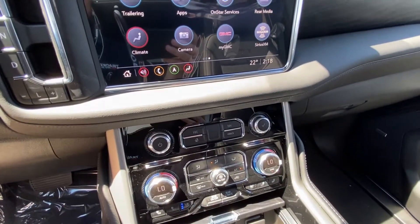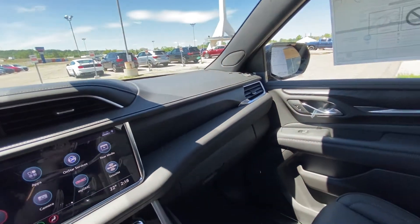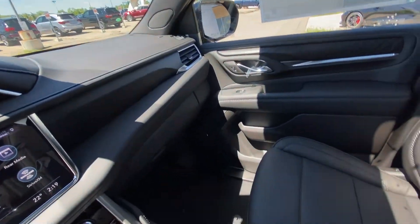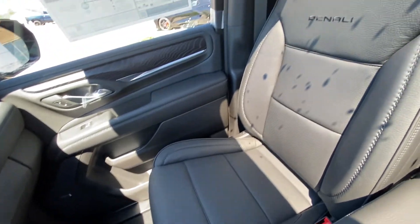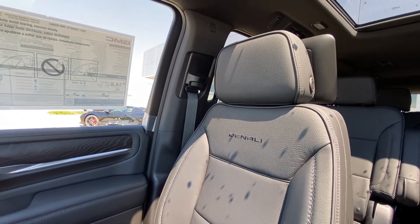The vehicle has dual zone climate control with heated and ventilated seating. All black interior on the Denali with Bose high quality audio output and black leather heated and ventilated Denali leather seats up front.